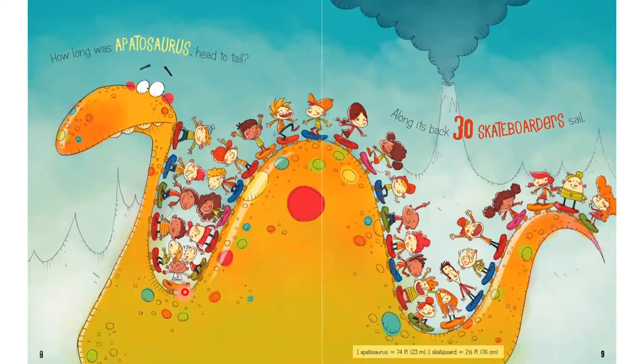What are all of these kids doing? It looks like they're riding their skateboards on the back of this animal. What kind of animal is this? It's a dinosaur. This dinosaur is called an Apatosaurus and he's very long. How many skateboarders fit on its back? 30! Does that seem like a lot or a little to you? Well, to count to 30, I would need to use all of my 10 fingers plus my 10 toes and your 10 fingers too. I think 30 is a lot of kids for the Apatosaurus to have on his back.